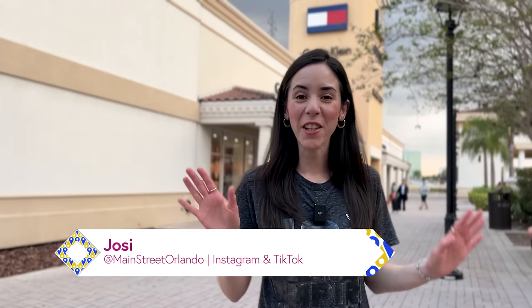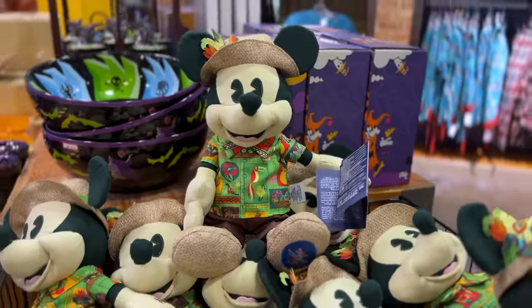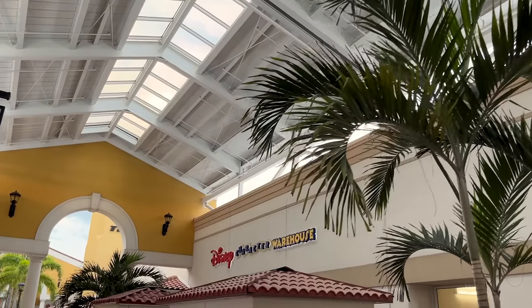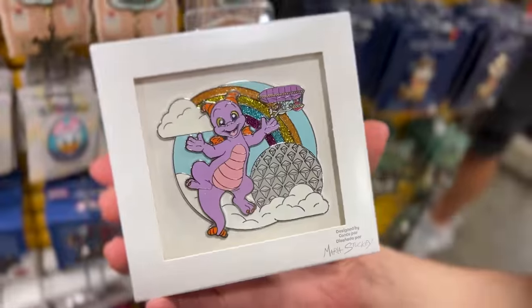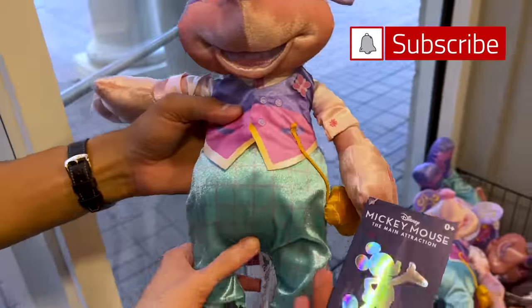Welcome to my channel Main Street Orlando. My name is Josie and today is Character Warehouse Tuesday, where every Tuesday we update you on what's new at the Disney Character Warehouse. Emil is here with us today and today's location is the International Drive location. Remember, the Disney Character Warehouse is the Disney outlet store.